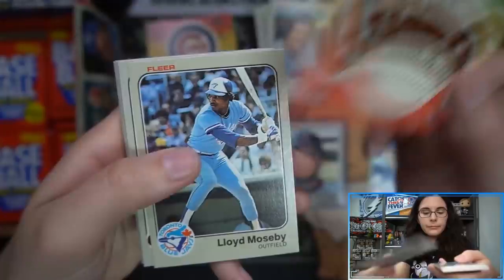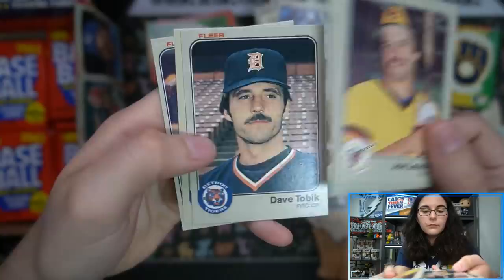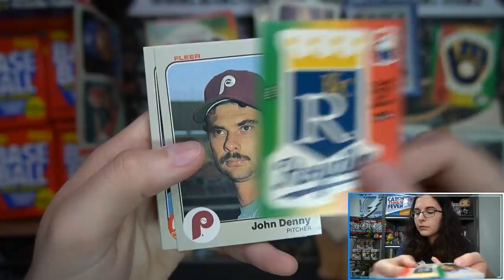We have a Giants sticker. Ozzie Smith in the back. I think there are perhaps 10 packs left. There's a Royals sticker.